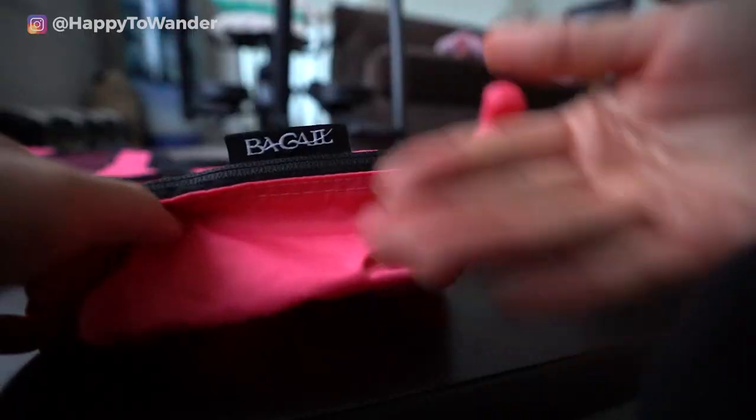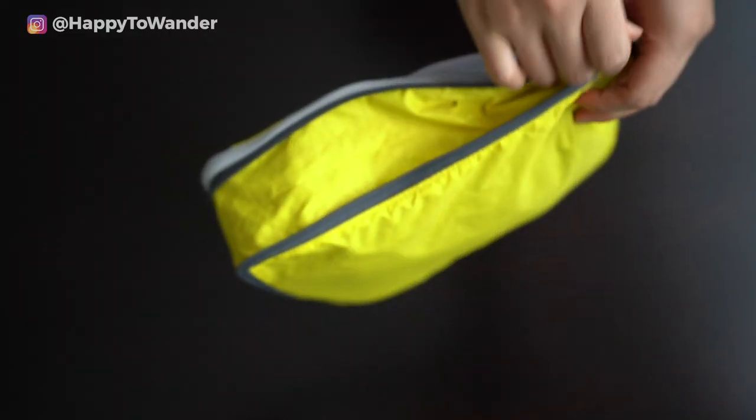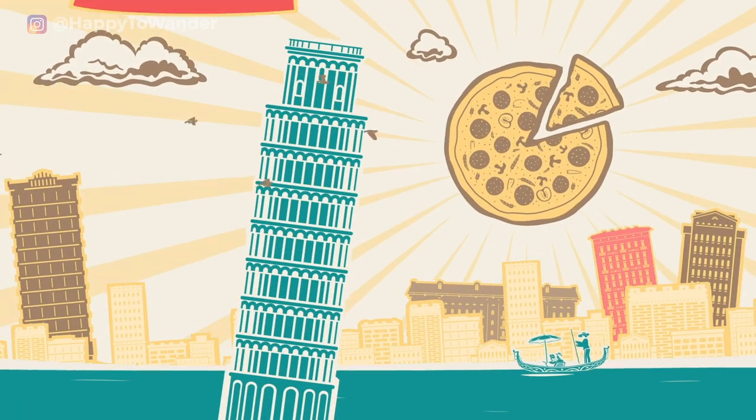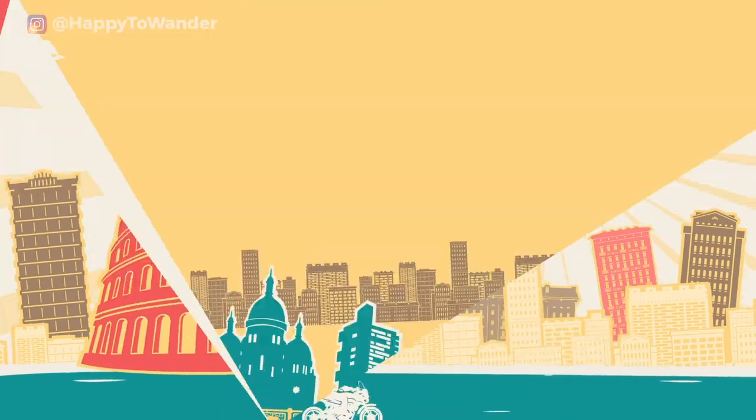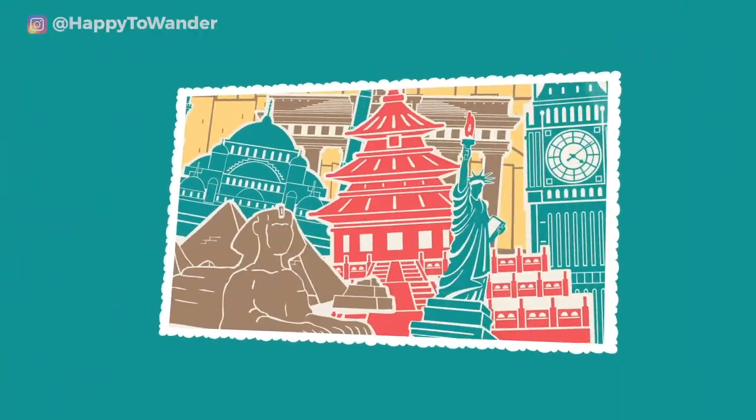Find out in this video and even win a set for yourself. What's up Smarties? Kristina here from HappyToWander.com and today we are talking all about packing cubes, the most magical piece of gear that helps you travel, pack and organize like a total pro.